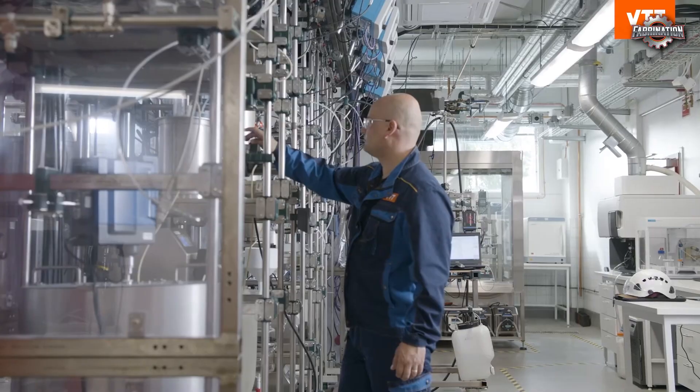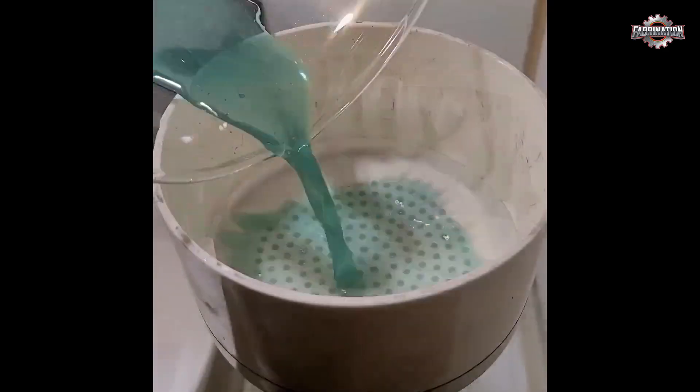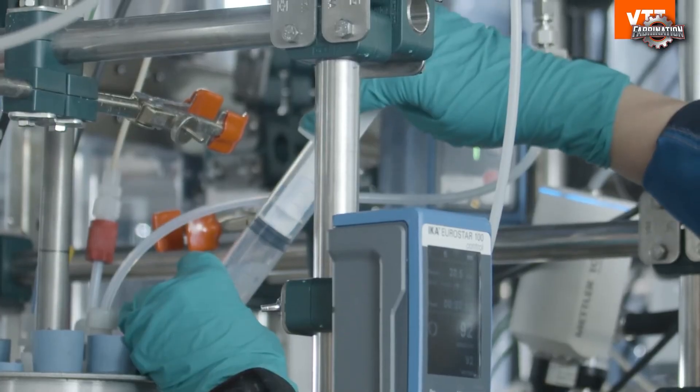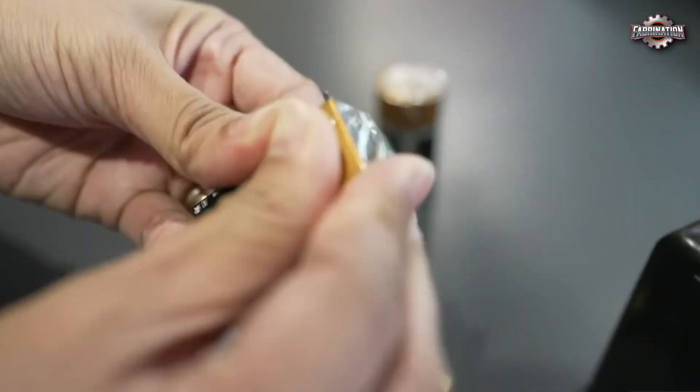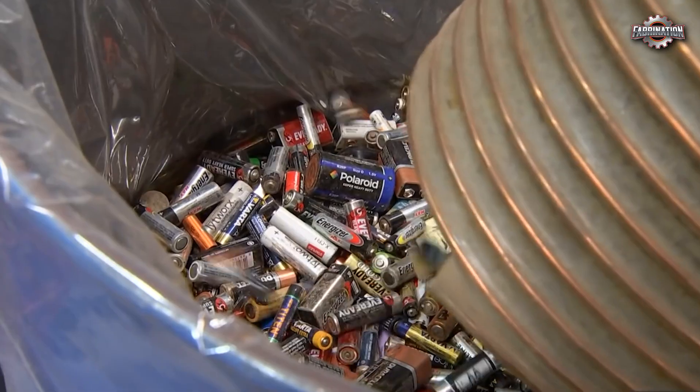While both methods work, they require a lot of energy, chemicals, and caution. The smallest mistake can put people and the environment at serious risk. Up next, we'll talk about the bigger challenges facing battery recycling, and why it's not always as green as it sounds.